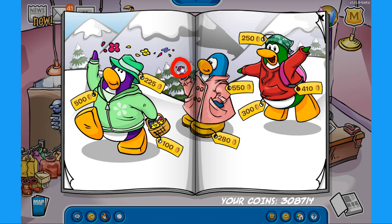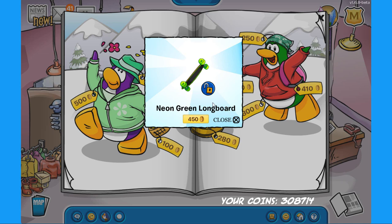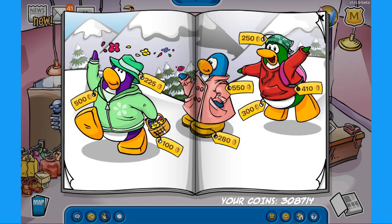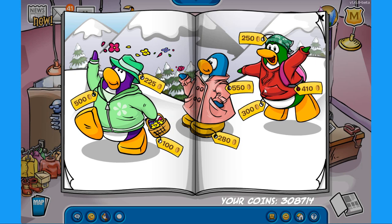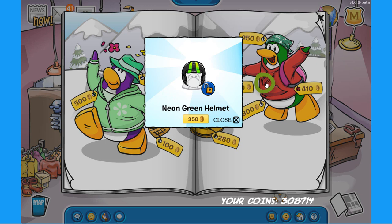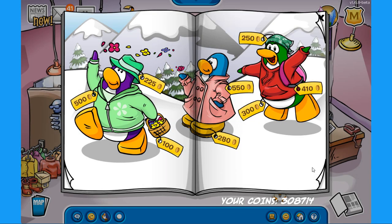The next secret is on the flower that the blue penguin is holding — click there to find the neon green longboard for 450 coins. The next secret is inside the flower basket — click there to find the beta striped scarf for 800 coins, which looks incredible. The last secret on this page is on the red hoodie — click there to find the neon green helmet for 350 coins.